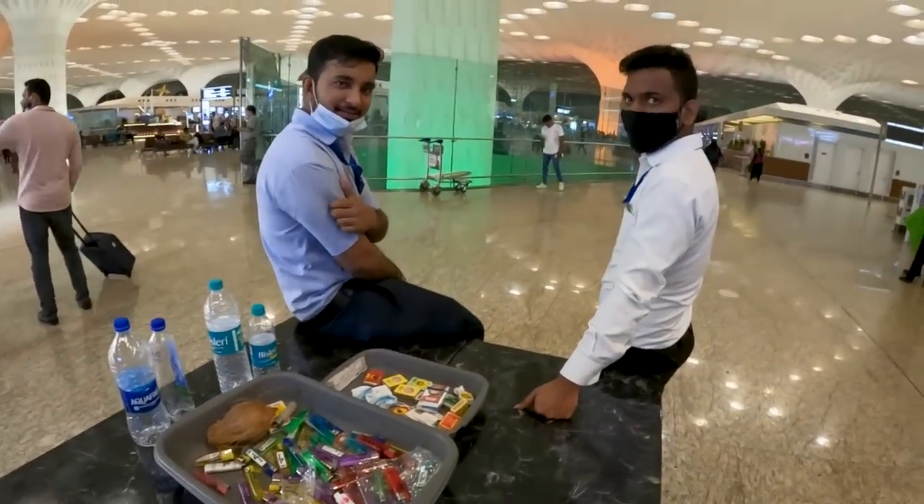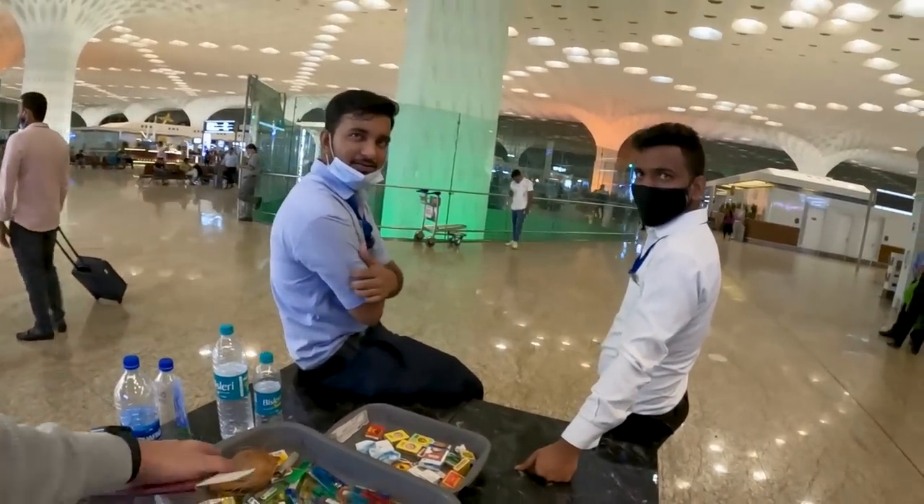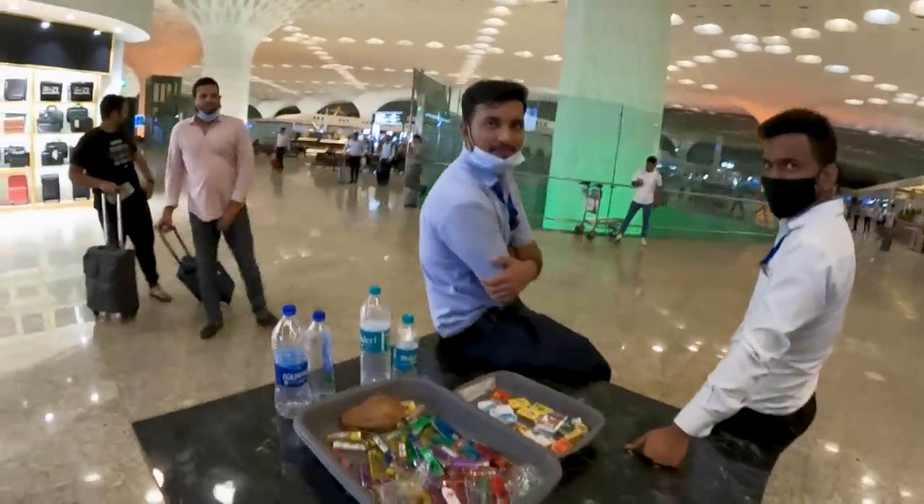Who brings a coconut? Somebody travels with a coconut? Not allowed, apparently. Good to know.